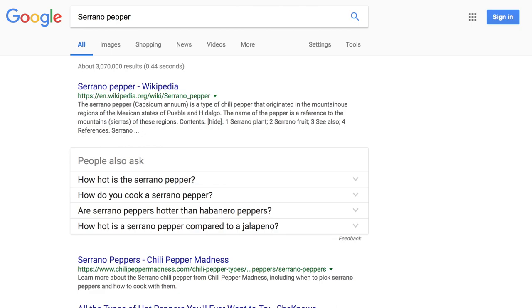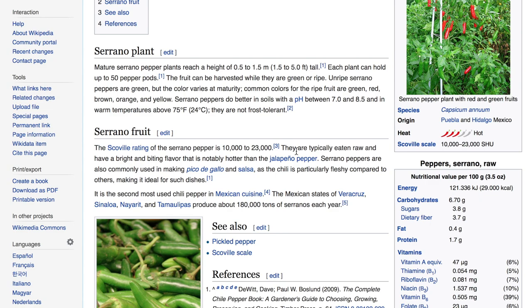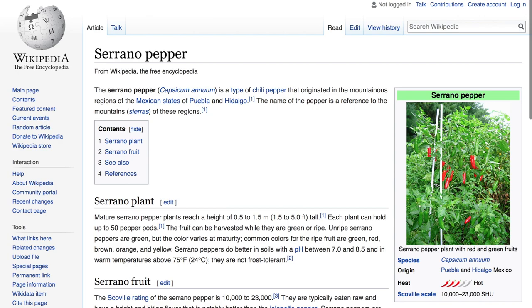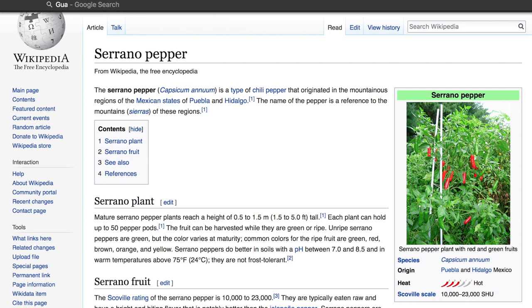If you'd like to see the Habanada sweet pepper, you can vote for it. Next up is the Serrano pepper — this is a fairly common type of pepper you can normally get in your grocery store these days. It's a type of chili pepper that originated in the mountainous regions of the Mexican states of Puebla and Hidalgo. Scoville rating between 10,000 and 23,000. Typically eaten raw with a bright, lighting flavor noticeably hotter than the jalapeño, used in pico de gallo and salsa. It's particularly fleshy compared to other varieties and is the second most used pepper in Mexican cuisine.